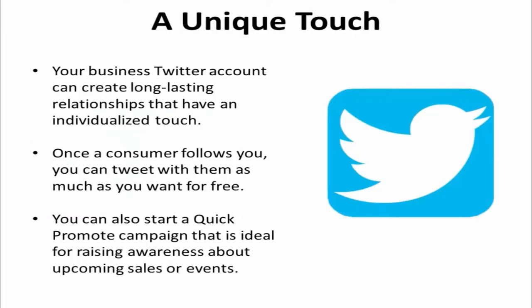While your company website can help you gain followers, your business Twitter account can create long-lasting relationships that have an individualized touch. Once a consumer follows you, you can tweet with them as much as you want for free. You can also start a quick promote campaign that is ideal for raising awareness about upcoming sales or events. An always-on followers campaign will ensure that your company's Twitter account has a consistent flow of brand new followers.